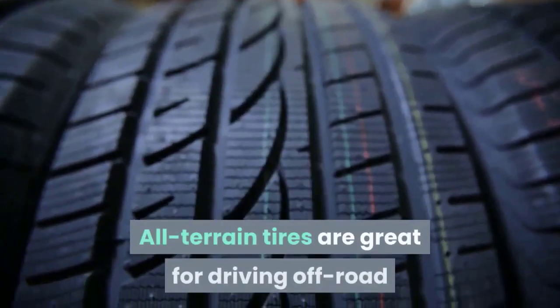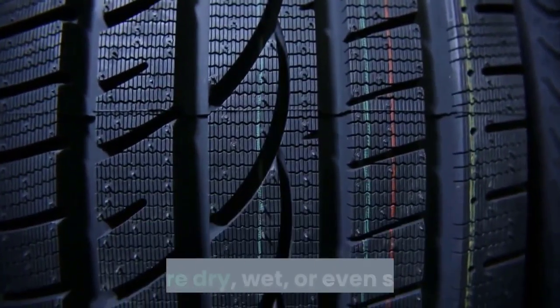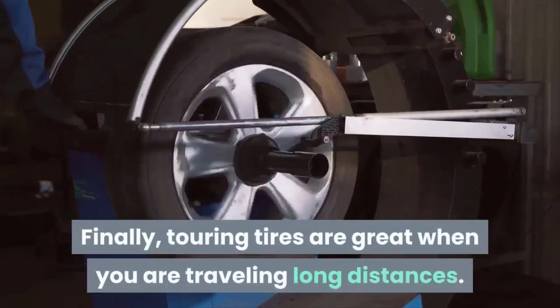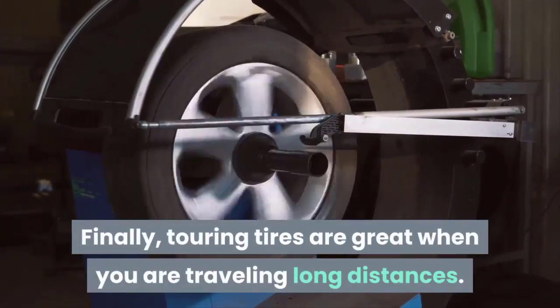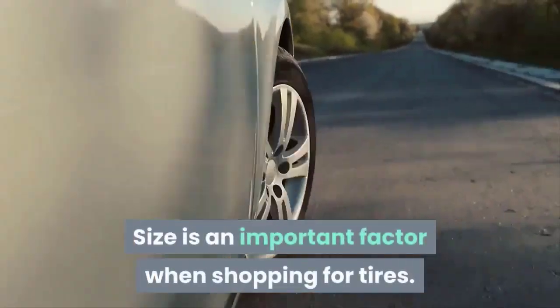All-terrain tires are great for driving off-road and providing traction on uneven terrains that are dry, wet, or even snowy. Finally, touring tires are great when you are traveling long distances.